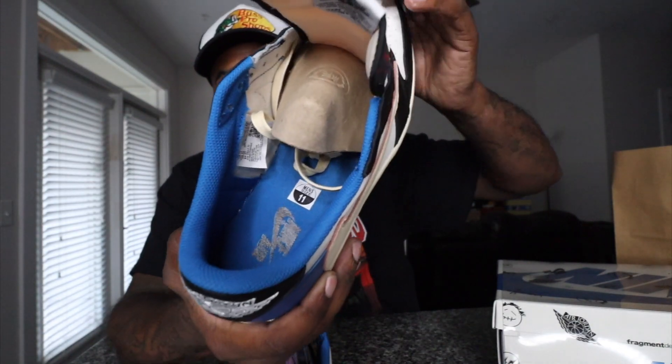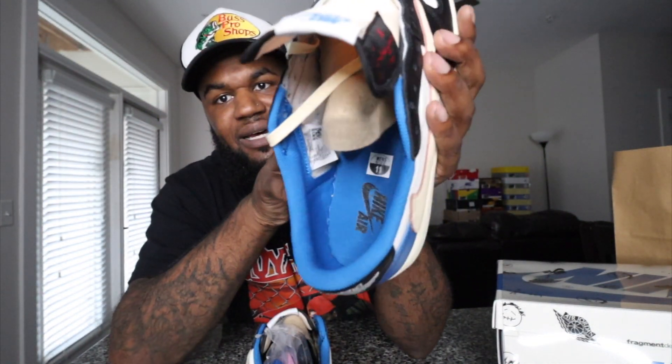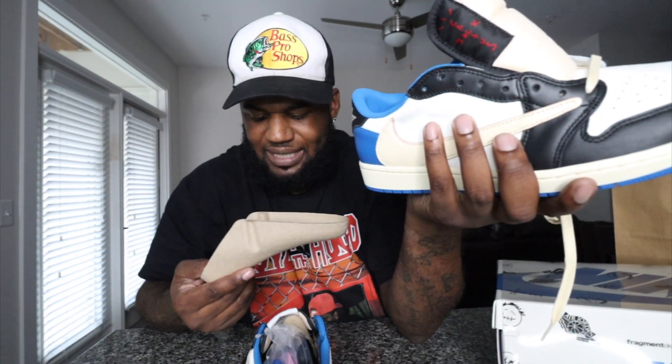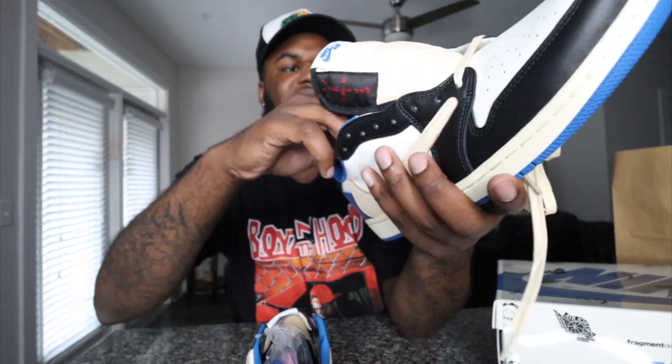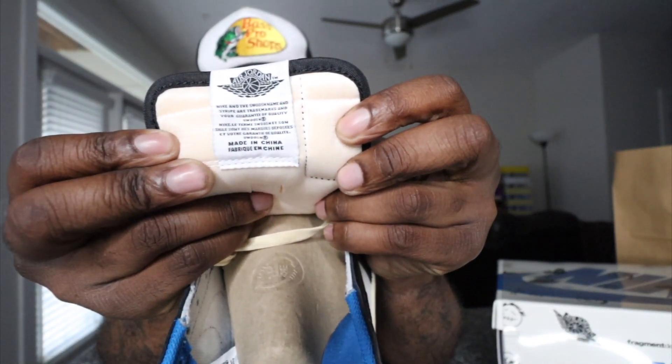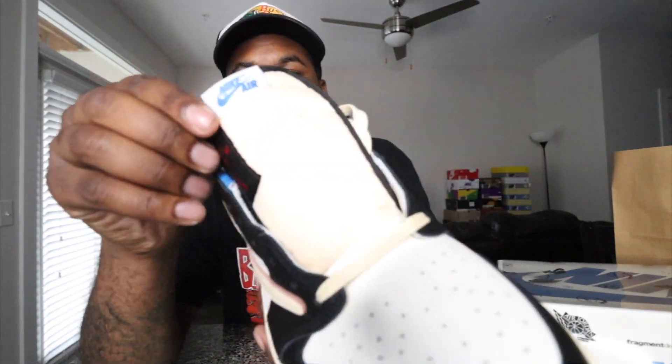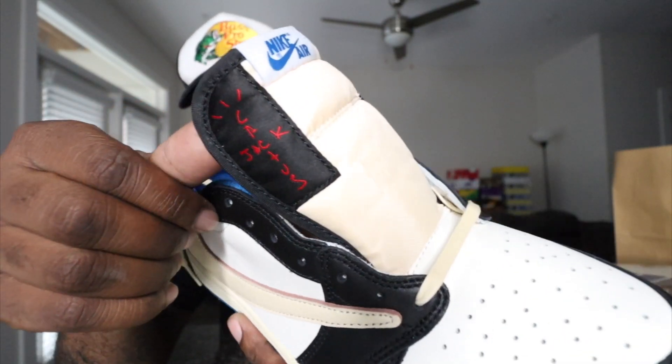I want to show y'all the inner part of the shoe. It has a blue insole with a black Nike Air logo. You can see it's a US size 11. For all y'all legit checkers, it does say a specific liner name on the shoe tree. Back of the tongue has the Air Jordan wing logo with some writing. Also check out the tongues — you have a sail-type tongue with Nike Air done in blue. On the left shoe tongue it says Fragment Design; on the right shoe tongue it says Cactus Jack. Y'all see the Cactus Jack right there.